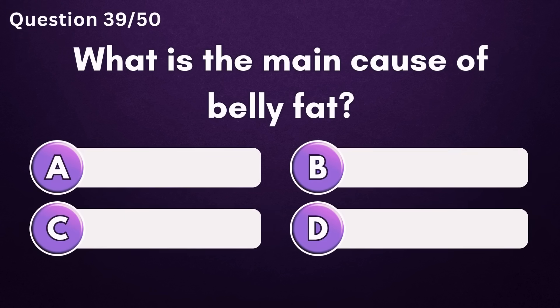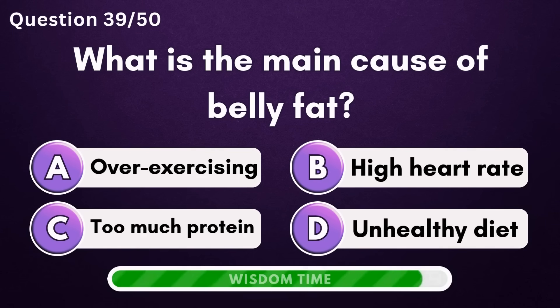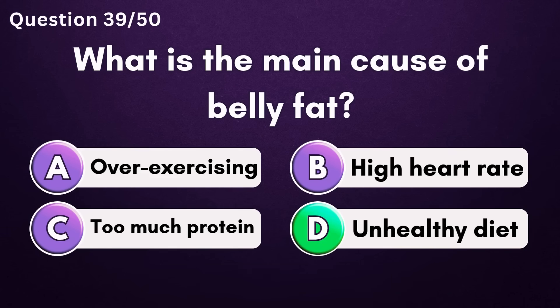What is the main cause of belly fat? Answer D: unhealthy diet.